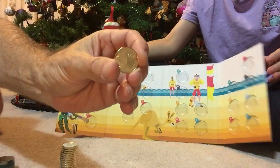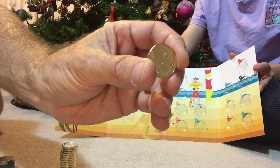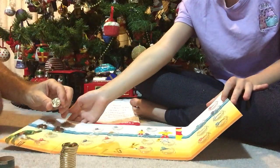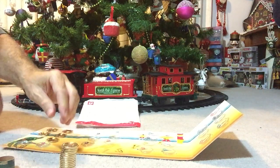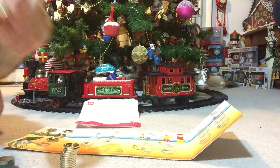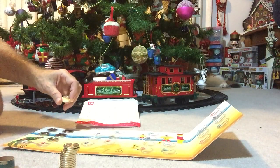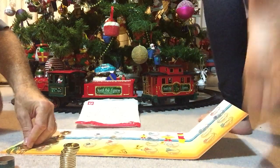Next we have E — E is for Esky, the great Australian Esky. I think our New Zealand counterparts call them a chilly bin. We'll put E in, and then F — F is for footy. There's a picture of a football on the coin.